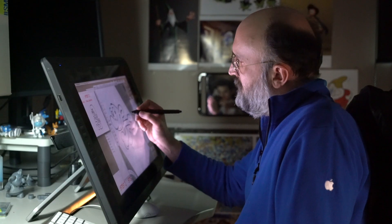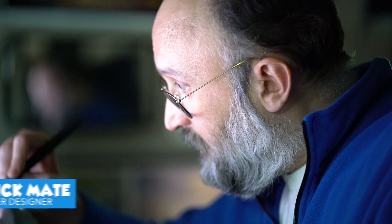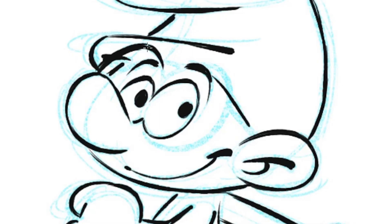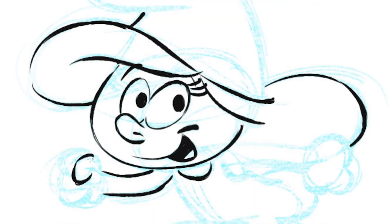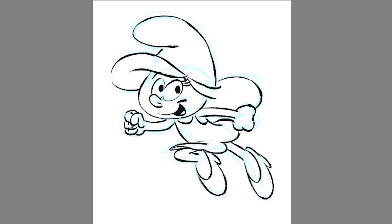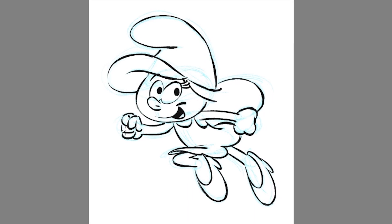Patrick Mate is a character designer that I've worked with on several other movies in the past. He's brilliant and he also happened to be a huge lover of the Smurfs. His youngest memories are drawing the Smurfs and he is able to capture them with complete accuracy — so accurate in fact that Peyo's daughter, Veronique Culliford, saw drawings of Patrick's and it brought tears to her eyes. What bigger compliment could Patrick have had?